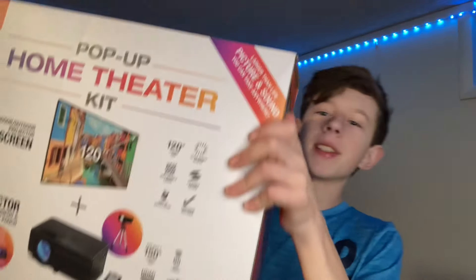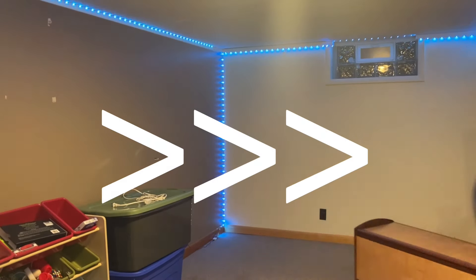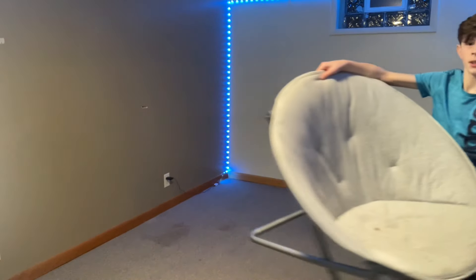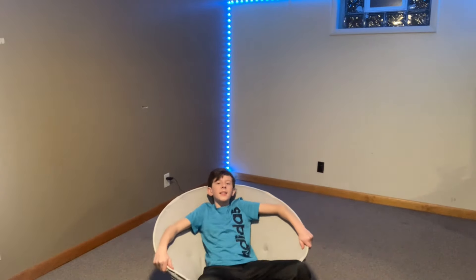Alright guys, I got it — and well, this thing is huge. It pretty much comes with it all, so let's set this up. First, let's clear out this area so we actually have room for the movie theater. The movie screen is gonna be right there, and the projector is gonna be here. Seating — there's gonna be like two rows, with little side tables for the VIP seat, which is gonna be the super comfy chair.